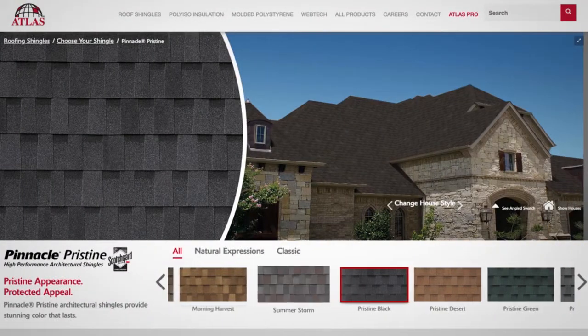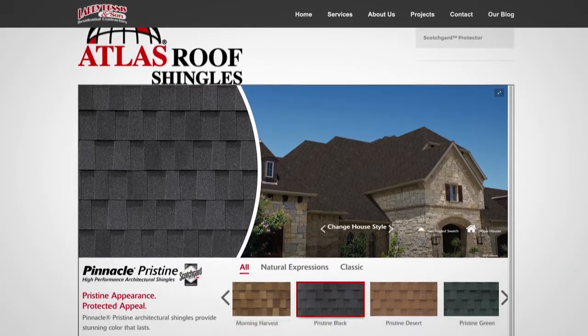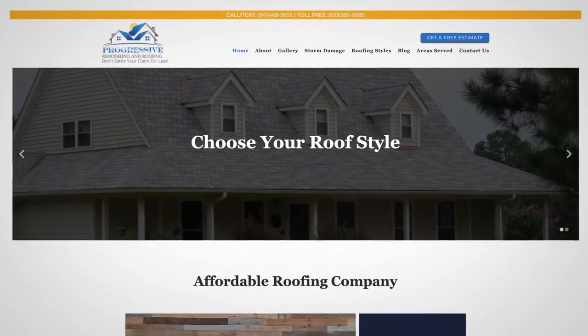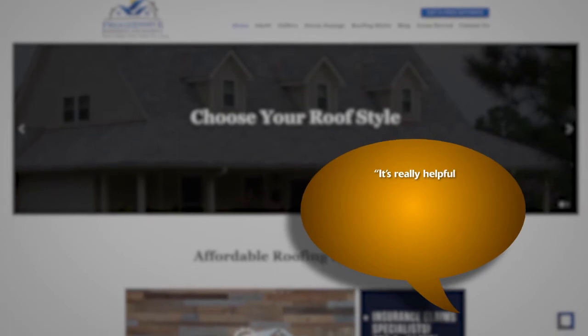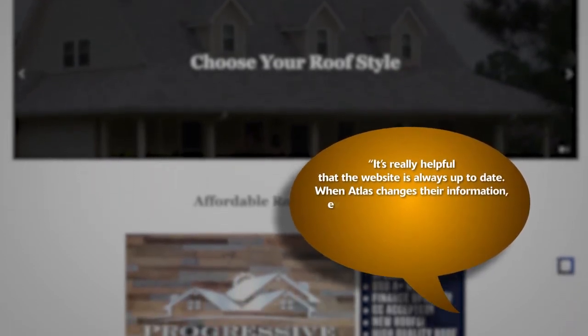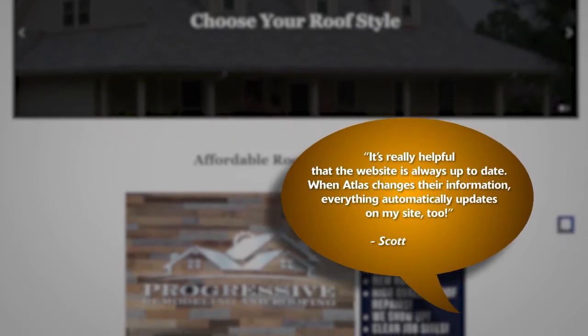And when Atlas updates its product pages, your website updates as well. Scott Burns from Progressive Remodeling Roofing Company said: it's really helpful that the website is always up-to-date. When Atlas changes their information, everything automatically updates on my site too.